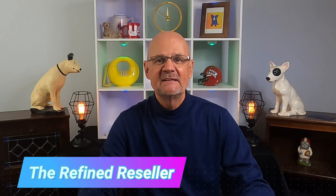It's the Refine Reseller. Thanks for tuning in. eBay shipping rates are increasing for 2021. What should you as an eBay seller do? I have the answer coming right up.